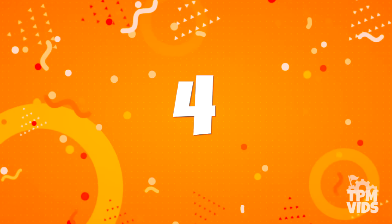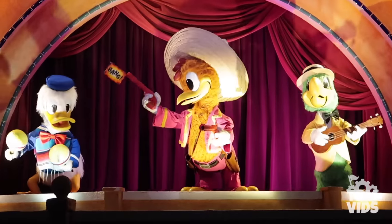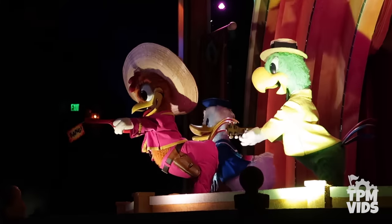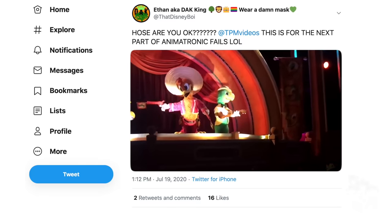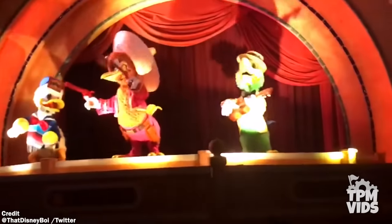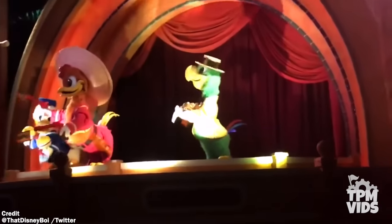Number 4. This next one isn't a ride breakdown but I figured you wouldn't mind a good old animatronic malfunction. It's sort of become a tradition to talk about Jose on the Grand Fiesta Tour, and he's back with some malfunctions following a very specific timeline. On July 19th, 2020, ThatDisneyboy on Twitter tagged us in this video that shows a Jose who doesn't seem to be doing too well. He seems kinda jittery, probably a little nervous about performing for an audience again after having 4 months off.